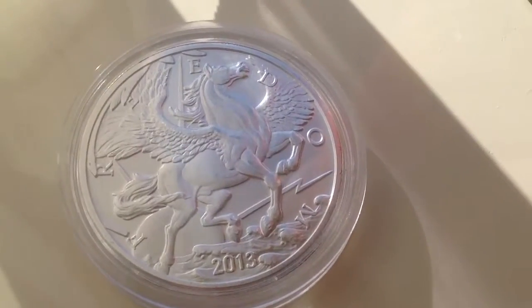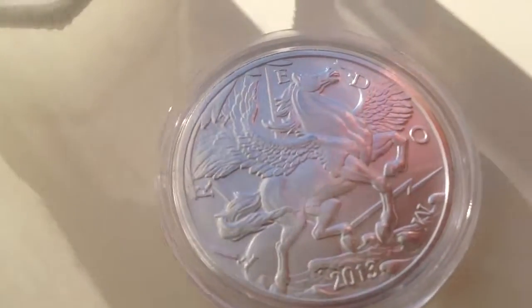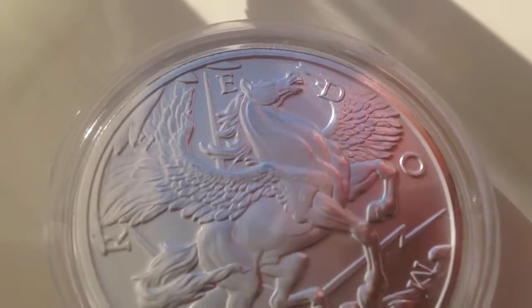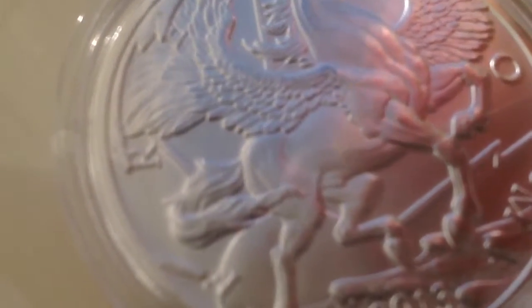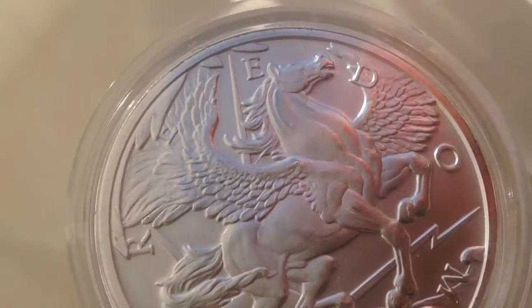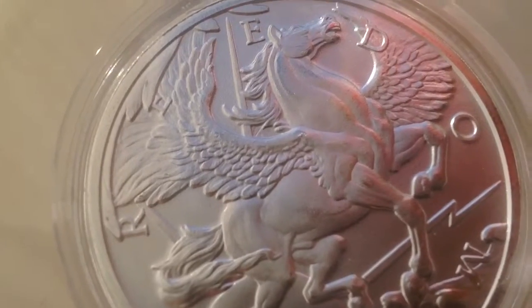Hey YouTube, I'm back with another video. In this video I just want to make a close-up of my 1oz Pancasus coin. It's a very nice looking coin. If you are interested to trade something with me, please send me a message and maybe we can figure out something.